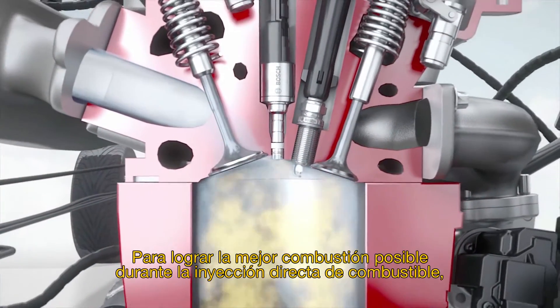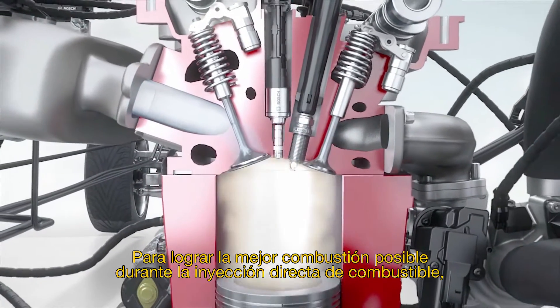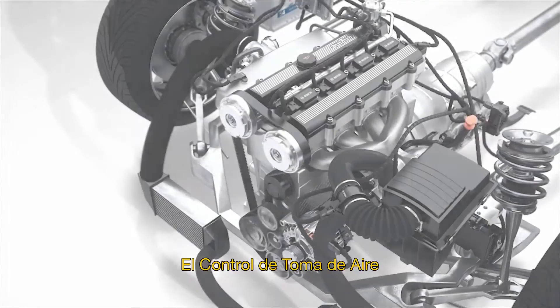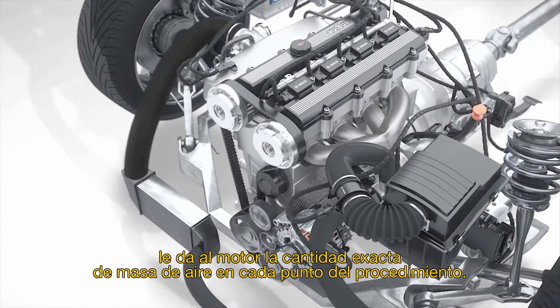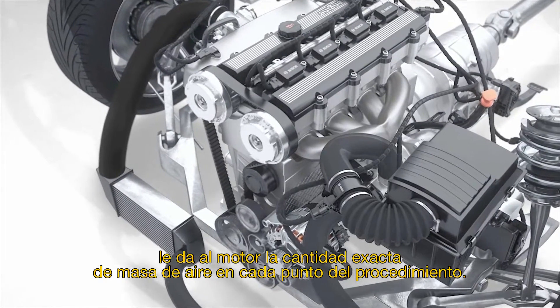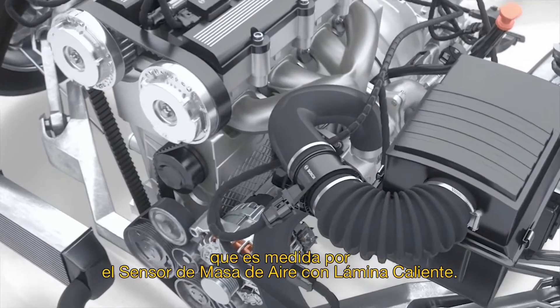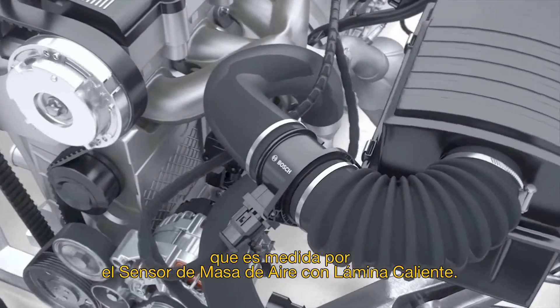To achieve the best possible combustion during gasoline direct injection, the air-fuel mixture is created right inside the combustion chamber. The intake air control supplies the engine with the correct amount of air mass at every operating point. One input variable is the amount of air taken in, which is measured by the hot-film air mass flow sensor.